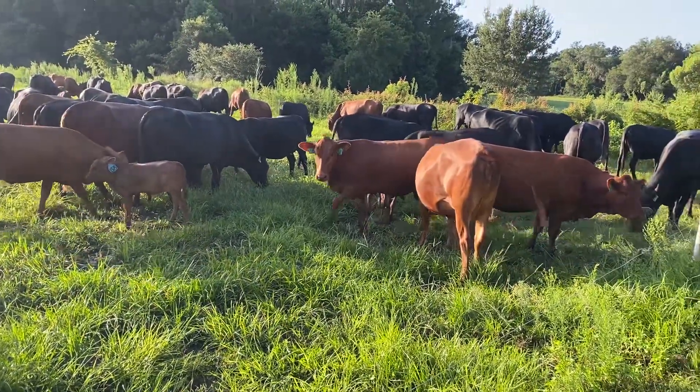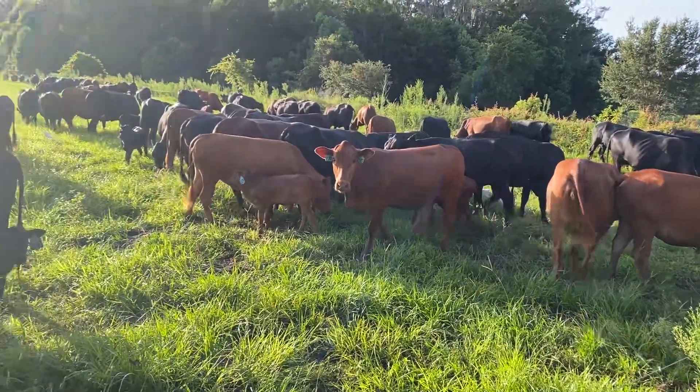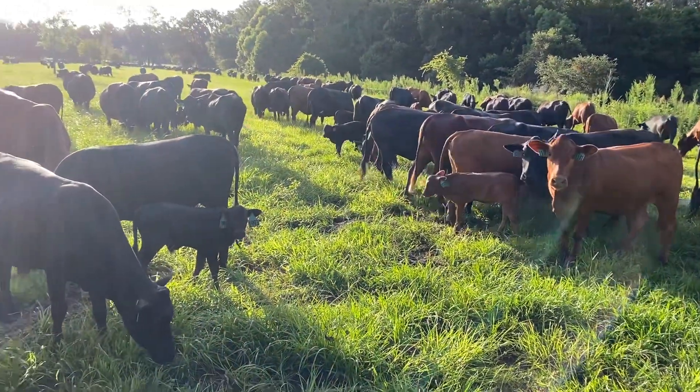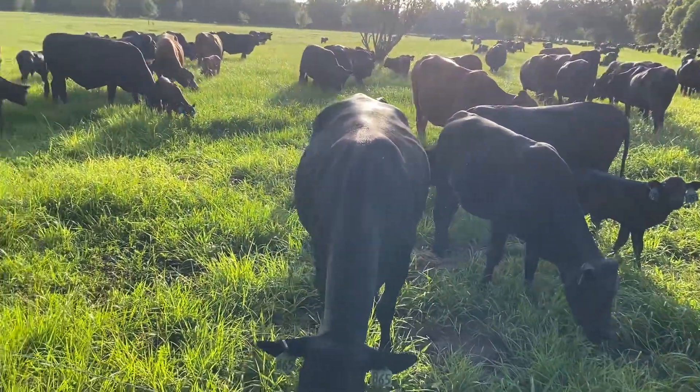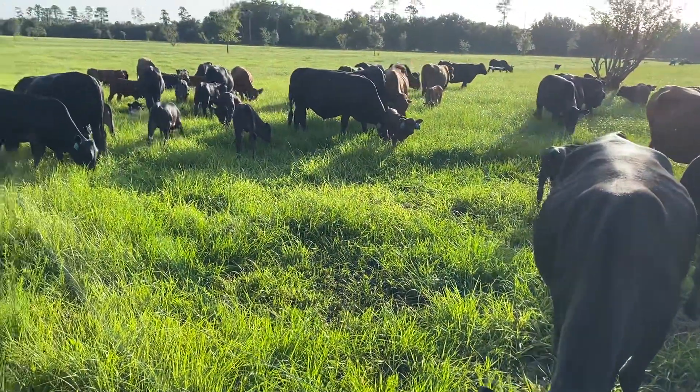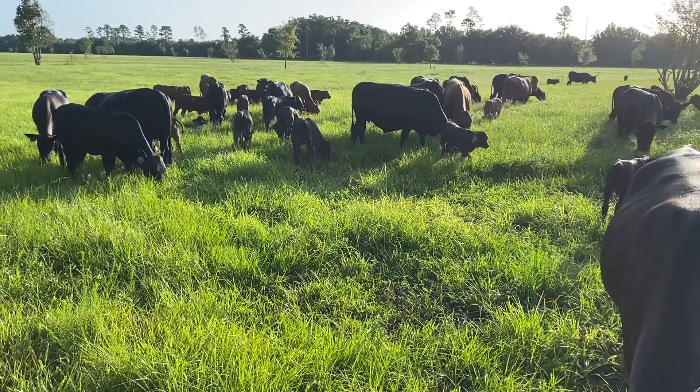This bahia grass, which is always low protein, drops below 8% protein if you wait longer than 28 days. We want to harvest it when it's young like this so cows can keep more milk and calves can develop properly.